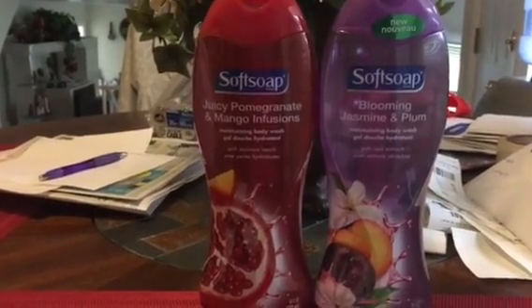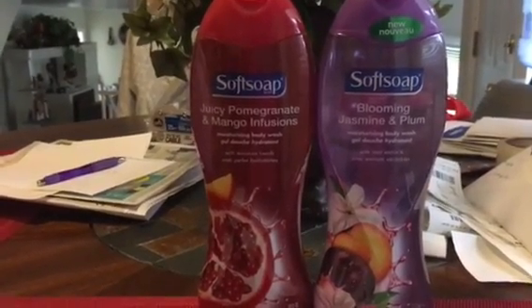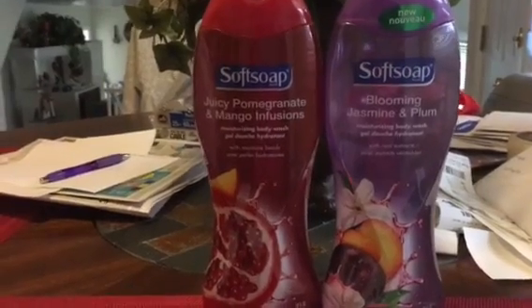I plan on going back, hopefully either tomorrow or Tuesday, and doing additional shopping, so stay tuned on that. I did just purchase the soft soap today.